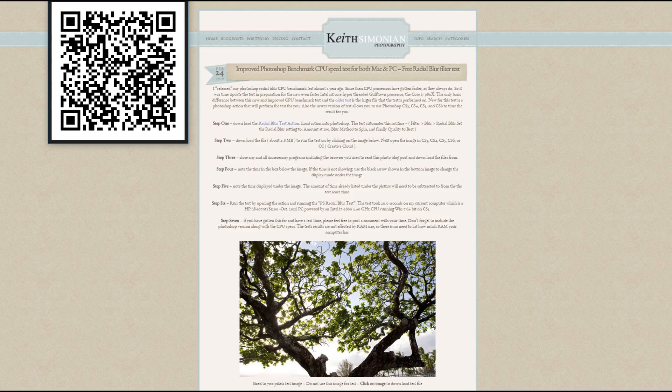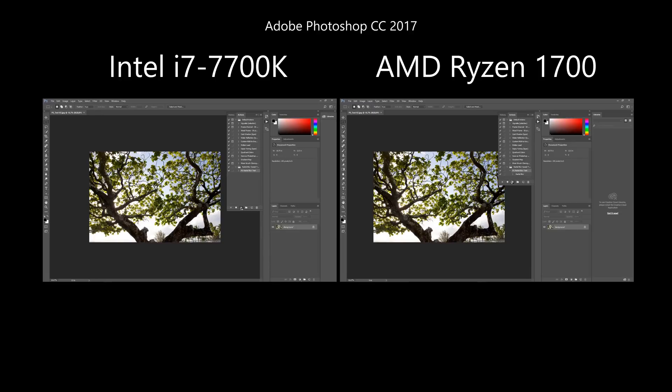First, Photoshop. Here I'm using one of the benchmarks I used before — the link is in the description so you can test it yourself. If you watched my previous video where I compared this Ryzen to the 8-core Mac Pro, you will remember that it took 8.9 seconds, so 1 second less this time.